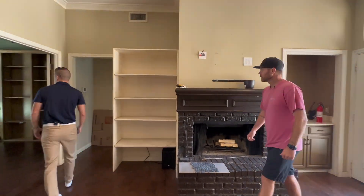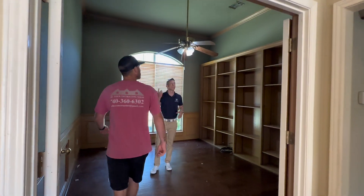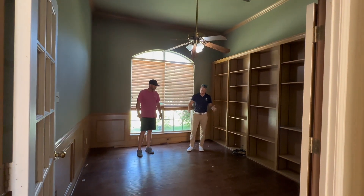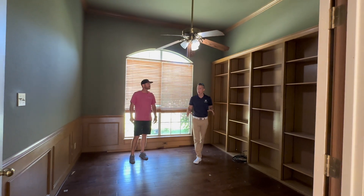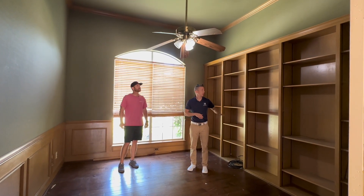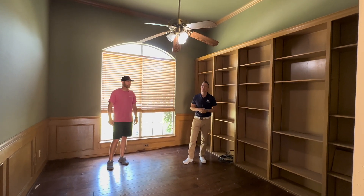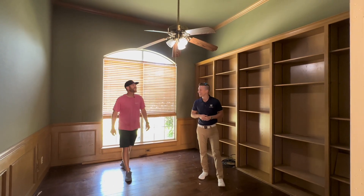We've got a nice office here — a really good size with high ceilings and built-in bookcases. We're just cleaning it up, bringing in the white oak engineered hardwood, brightening the room with lighter paint, painting the built-in bookcase, and freshening things up. Not much to do in here except that ceiling fan — that's got to go.